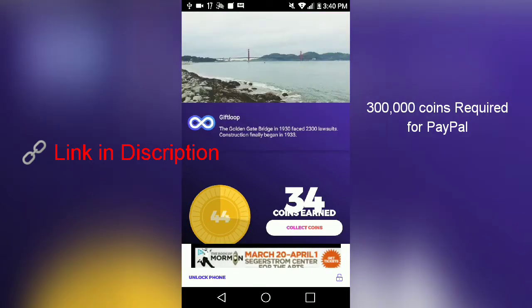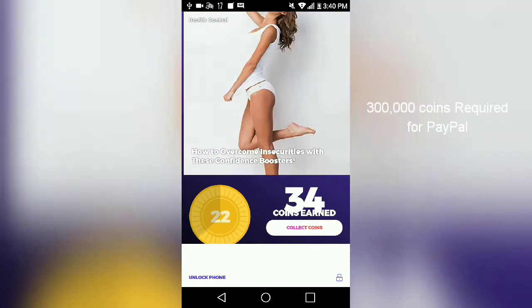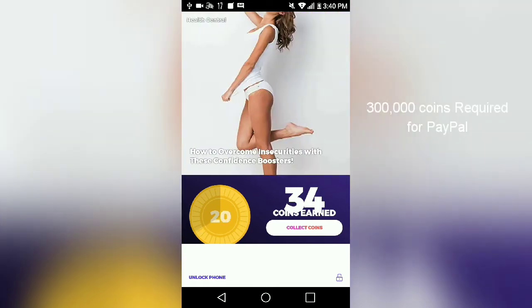GIFLOOP is a lock screen app that pays you a point every minute that goes by while your phone is charging and the lock screen is on. It also pays you to download apps. So this app is basically the better version of Fronto combined with Charger Pay — while it's charging it gives you a point every minute, and it also pays you to download apps up top.